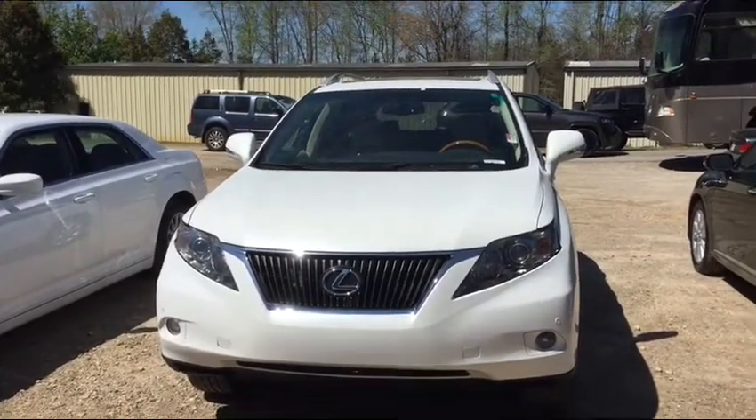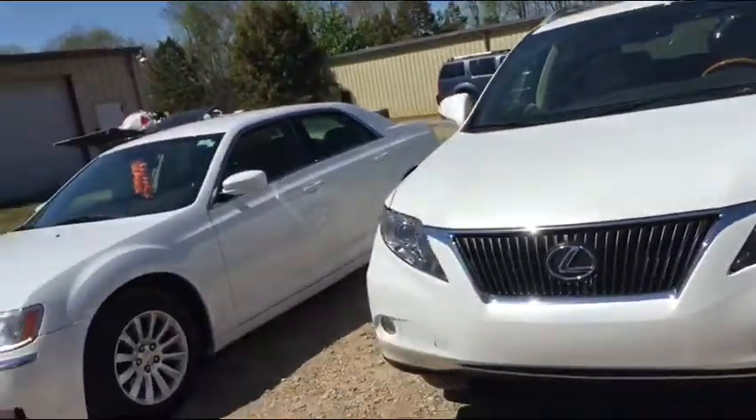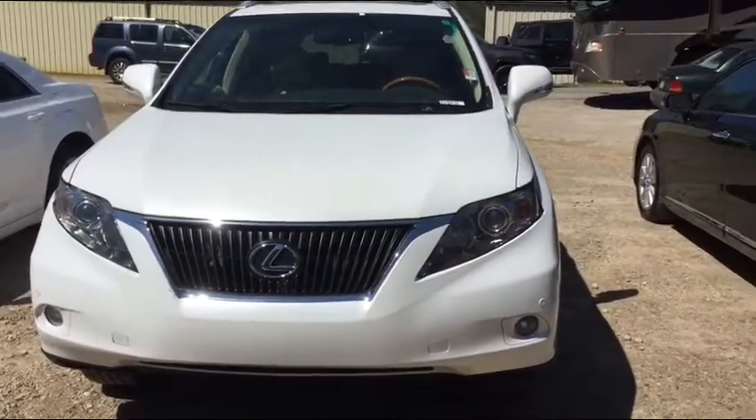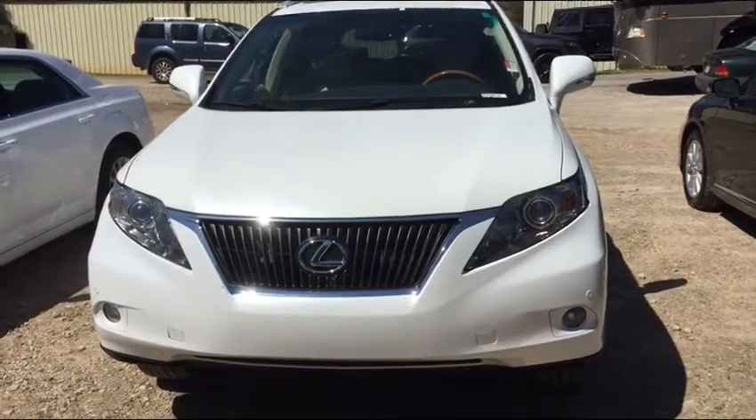Have any questions? My cell phone — you have it — is 706-302-0773. Real quickly, I just want to introduce myself. I'm Jim Hunt here at LaGrange Toyota, and I appreciate your interest in a Lexus. I sent you a video of the red one that we have that has been detailed and is ready to be sold.